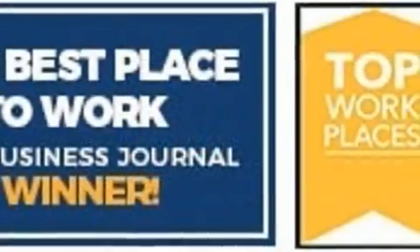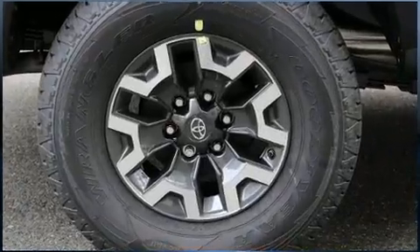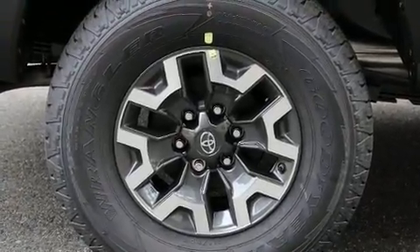Toyota prioritized comfort and style by including a rear step bumper, front fog lights, skid plates, and a split-folding rear seat.